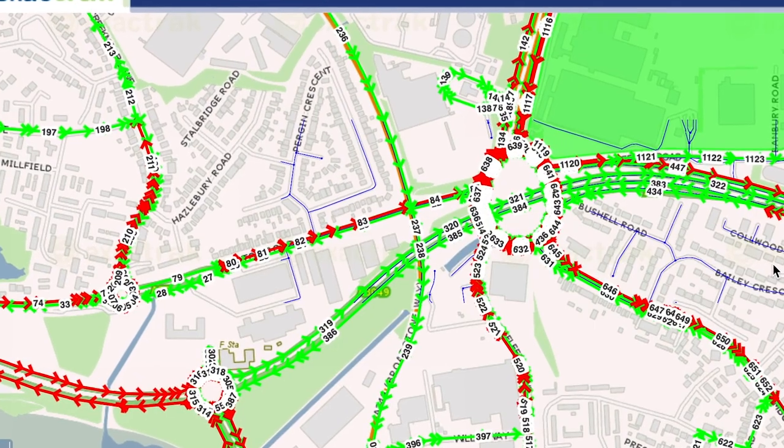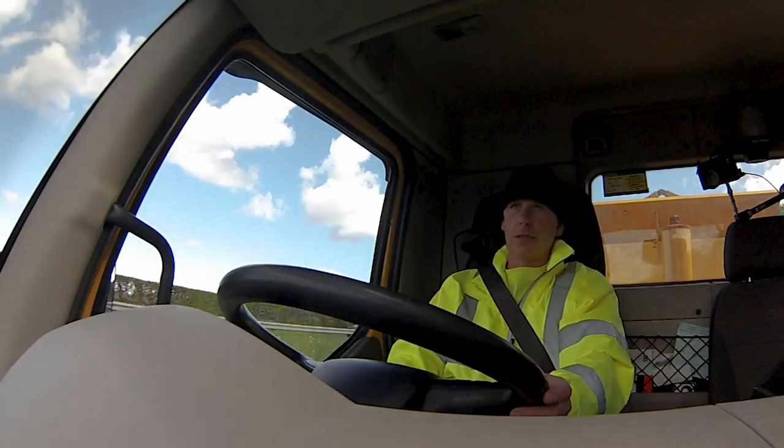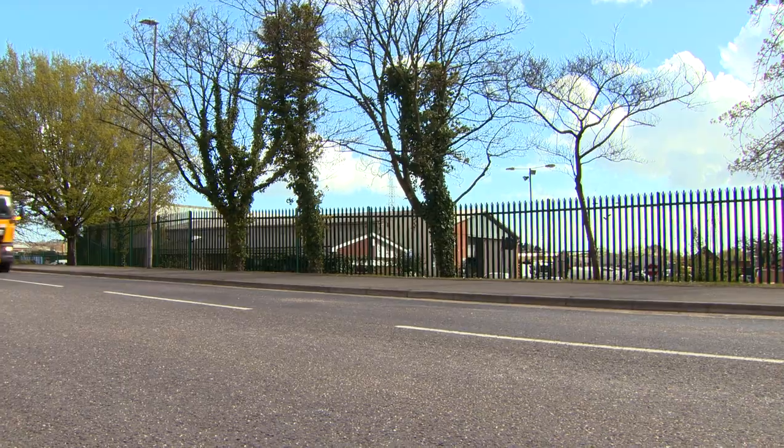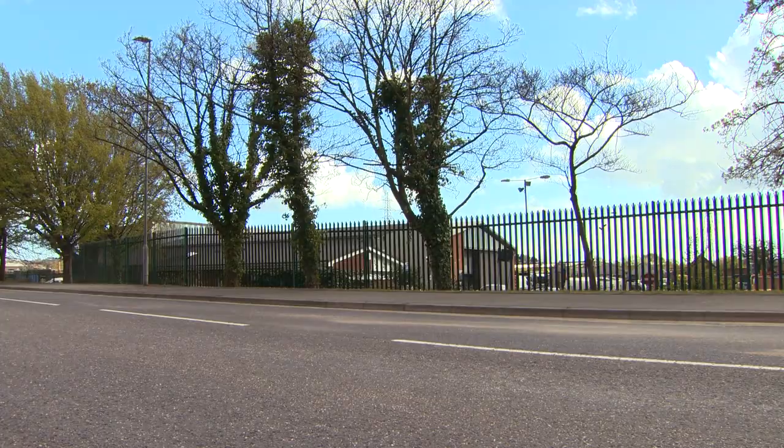The automation enables us to turn the salt on and off. It also automatically adjusts the spread width and the associated symmetry of the spreading. We can either set the vehicle up to salt two lanes at once — for example on a dual carriageway — or salt individual lanes or sections of road. It's made the service far more efficient and means we're providing a better quality of service to our residents and visitors to the town.